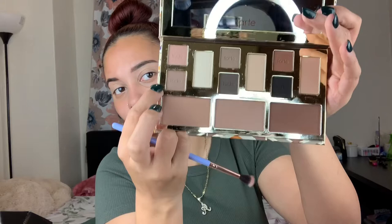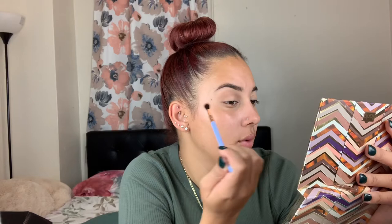The lighting with this camera is insane. I can imagine how my old phone would have looked — that was the problem, I didn't have these lights before. I'm taking my Luxie 237 blending brush and popping the shade 'Stone' onto the crease. I'm not totally sure what look I'm going for, but I guess I'm going for a neutral look because my shirt is olive green and we're in fall, so might as well.